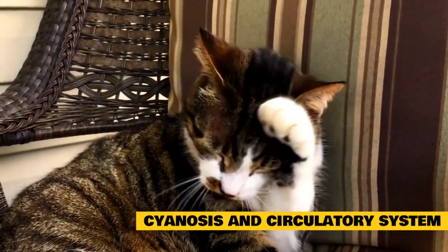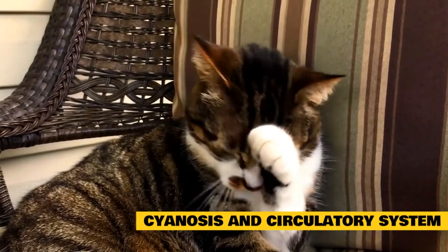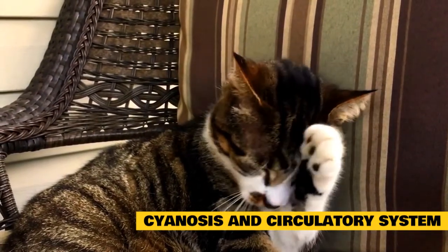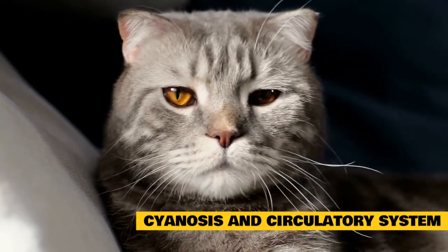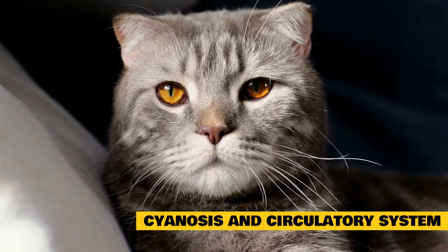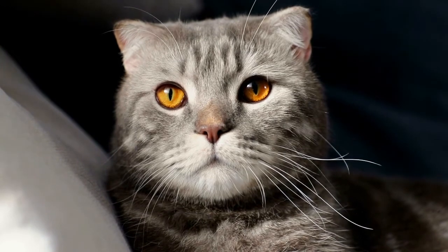There are many different abnormalities in the respiratory system that can contribute to cyanosis, particularly since oxygen exchange is largely a function of the respiratory system. These conditions include paralysis of the larynx, pneumonia, asthma, lung parasites (worms or flukes), bruising of the lungs from trauma, smoke inhalation, and electrical shock.